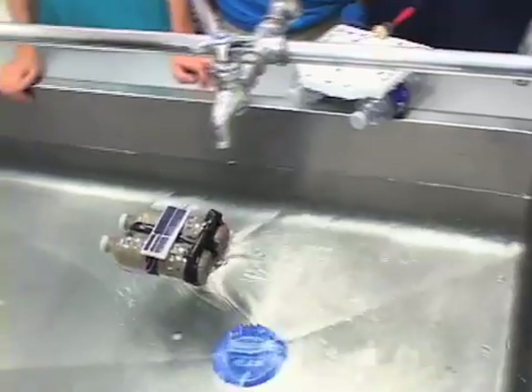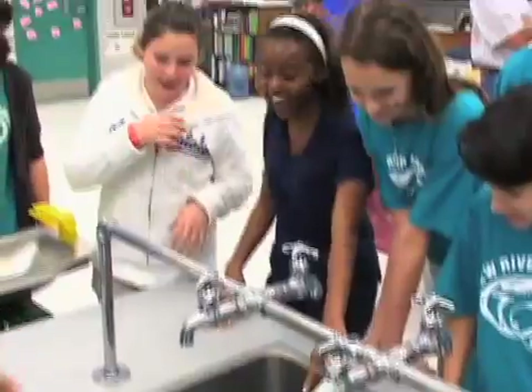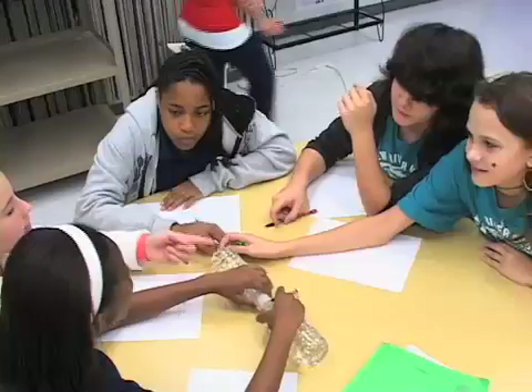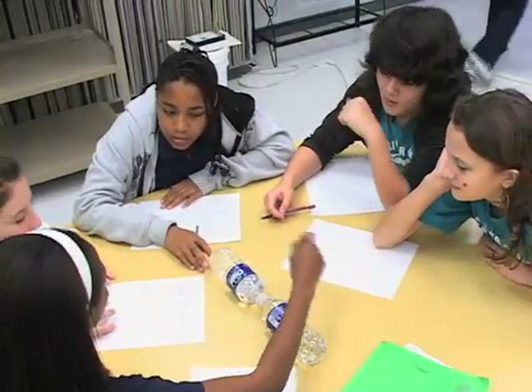It was really cool, because we were all worried that it was going to sink, or that the motor was going to stop working, and it might even flip. And a lot of people finished before us, but some of their boats wouldn't work. But since we took our time and talked it over, and drew our designs, ours actually worked very fast, and it worked the most.